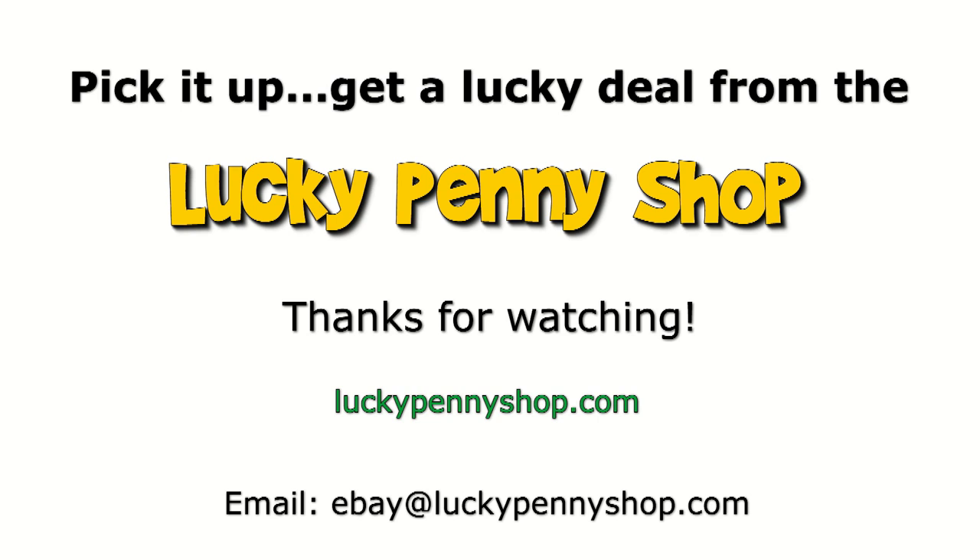Hey, thanks for watching our videos. Thanks for watching our product video, and always remember: if you see a lucky penny, pick it up.